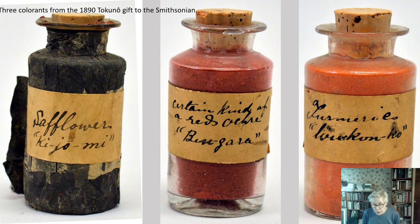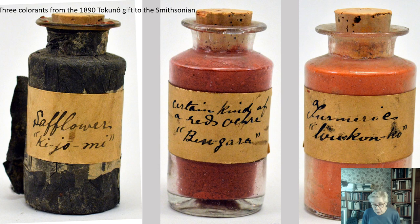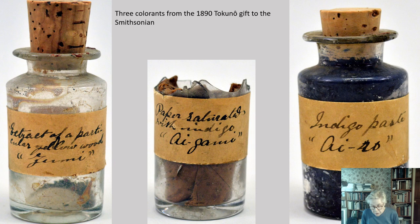Other colors which Tokuno stated were not used for the Nandina prints included red, kijomi, that expensive safflower which suffered from light exposure so its vial was wrapped in black paper; the red ochre, bengara; and turmeric, ukan. Three additional colors — yellow, zumi, a dye wood extract; blue, igami, from dayflower dyed paper; and blue, iro, from indigo paste — were also included. Other colors including the best black sumi from Nara, joboku, and yellow ochre, odo, have not survived.